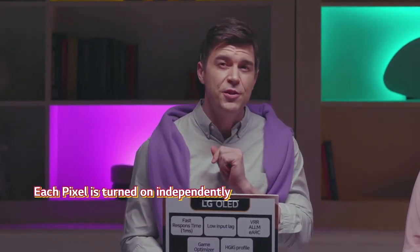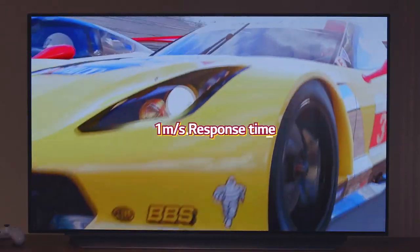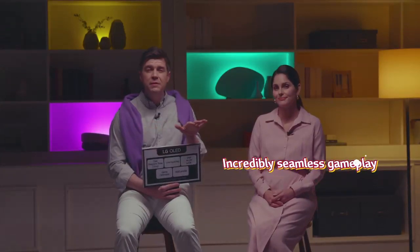And since each pixel is turned on independently, the input lag is low, and we have a one millisecond response time. And that's why we have incredibly seamless gameplay.